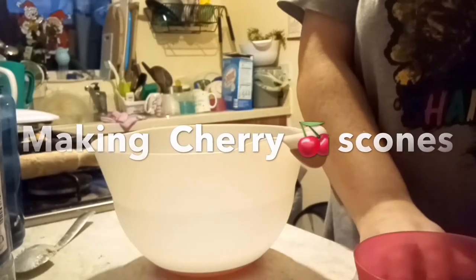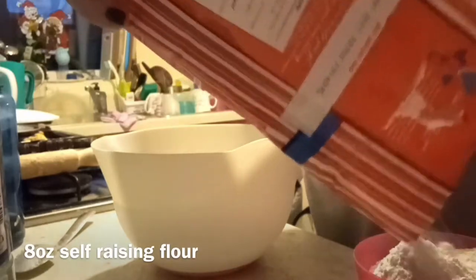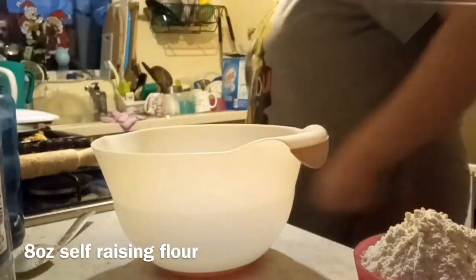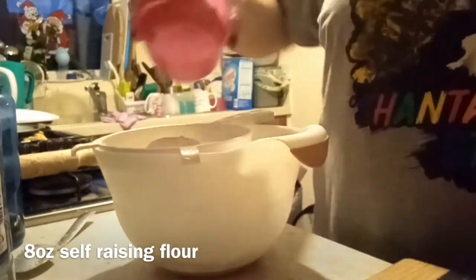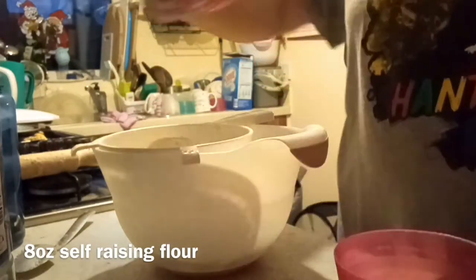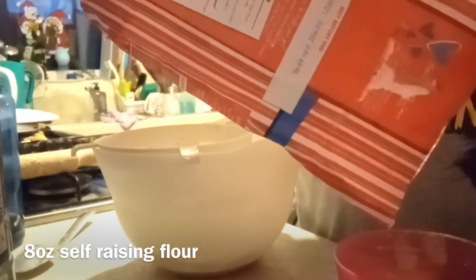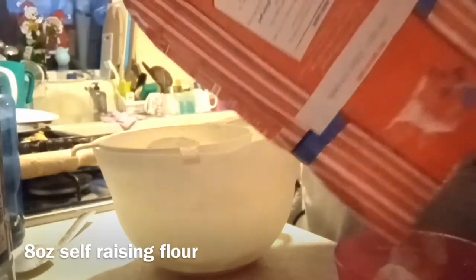Hi guys, I just thought I'd come on and do a little voiceover of my making cherry scones demonstration here. Just thought it'd be easier for you. I'll probably do notes underneath later on, but for now I'm going to just do the voiceover and see how we get on. So what I'm doing here is I'm putting my flour into a bowl and measuring out the quantity, which is eight ounces of self-raising flour.